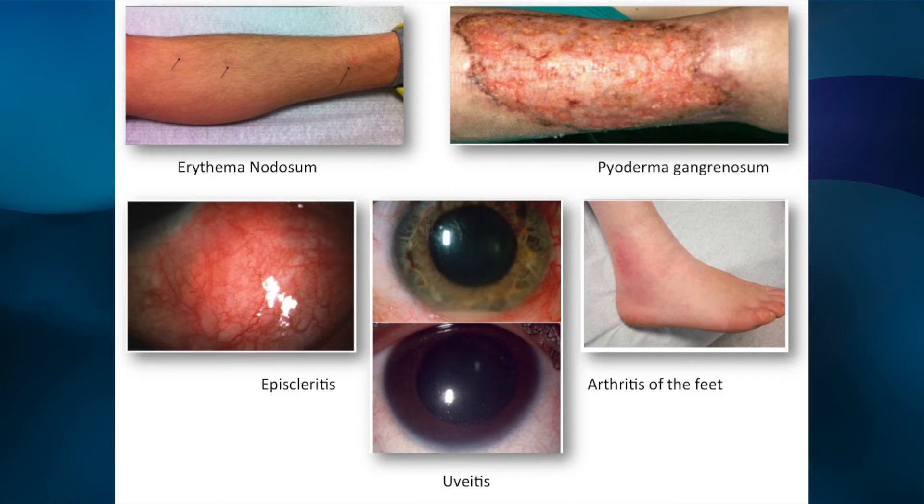Examining the patient, in this setting you'd be specifically looking for any extra-intestinal manifestations of Crohn's disease — so particular interest in the eyes, the skin, the joints — and then just a general GI examination. I wouldn't routinely do a perianal or rectal examination unless the patient was complaining of symptoms in that area. Thereafter, I would do some routine blood tests, almost certainly check the haematinics, and book further investigations to go forward from there.